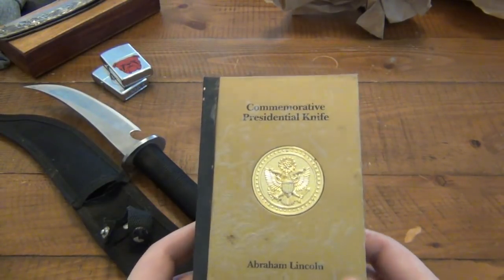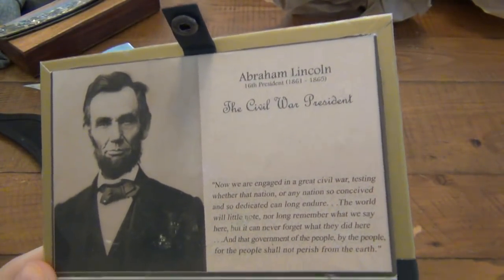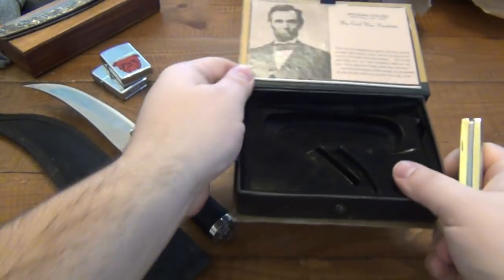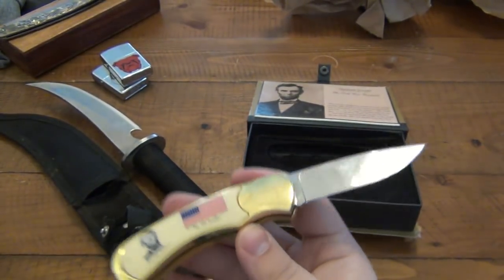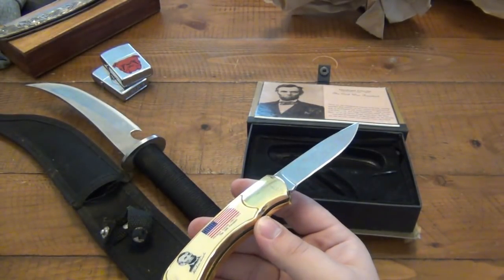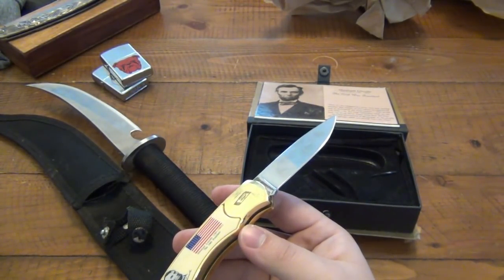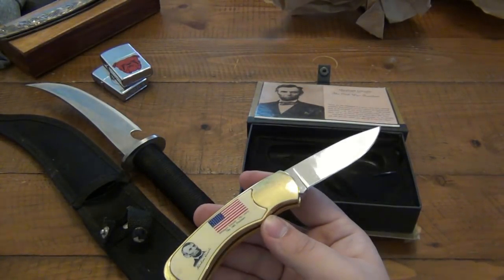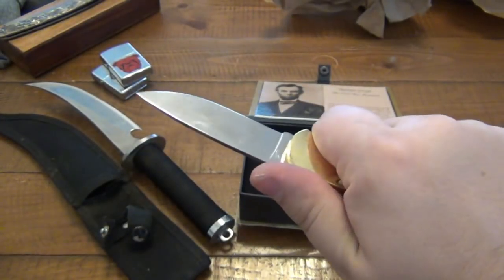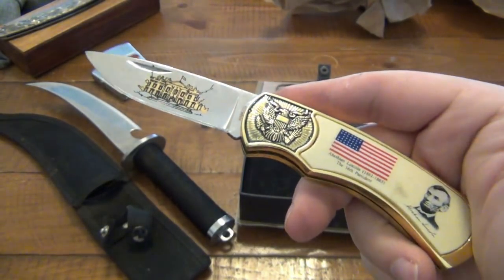Commemorative Presidential Knife, Abraham Lincoln. It's a cool little box. Here's the knife. We got a little blurb on Lincoln. It's pretty cool. Something from that store in the mall - it was something mint. I used to love going to that store. When I was a kid it's kind of funny because stuff like this really reminds me of my youth. They basically had stuff like this, some cool commemorative knives. Usually you wouldn't use them - they'd be in some kind of cool display case. I used to always go in there just to look at the knives.